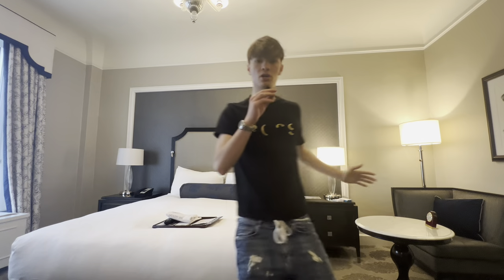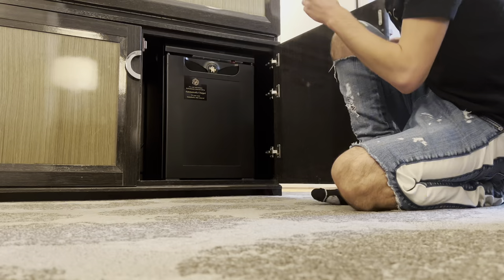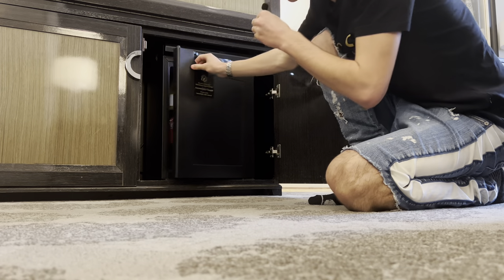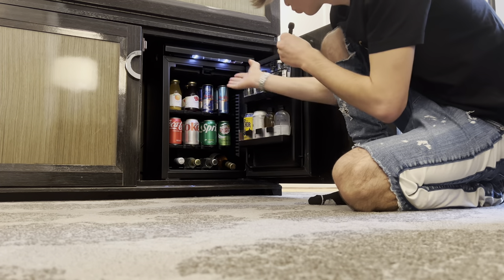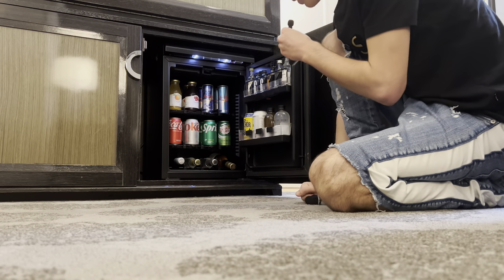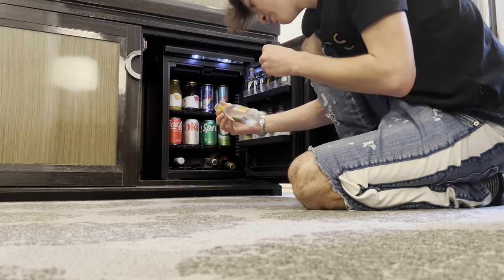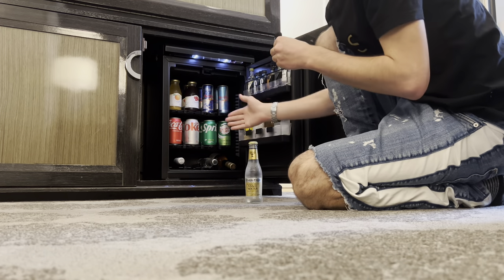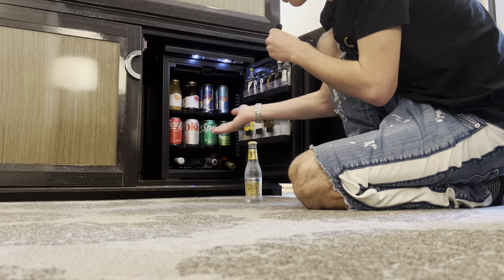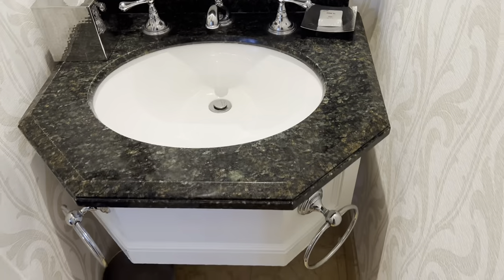This bed is just stunning. If you open this right here, you have your mini fridge with an assortment of drinks. I can't drink alcoholic beverages, but you have champagne down there, tonic water, Red Bull, Sprite — whatever you'd like is all accessible here. I really do like that.